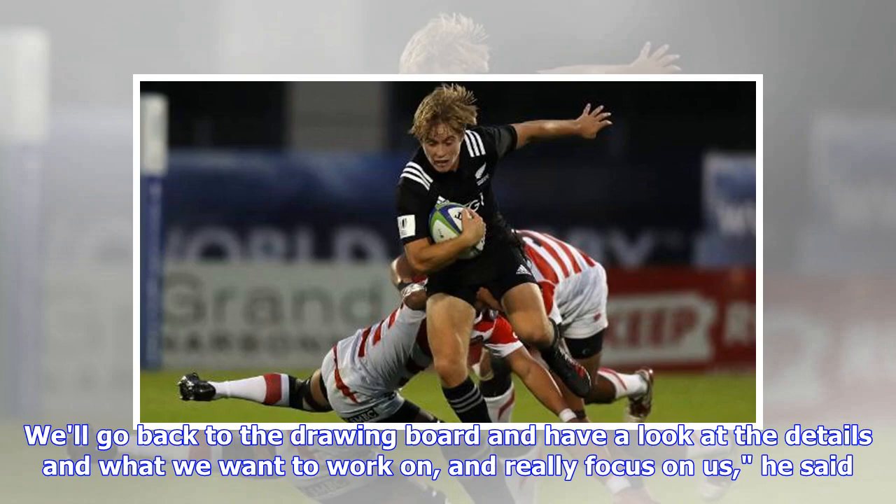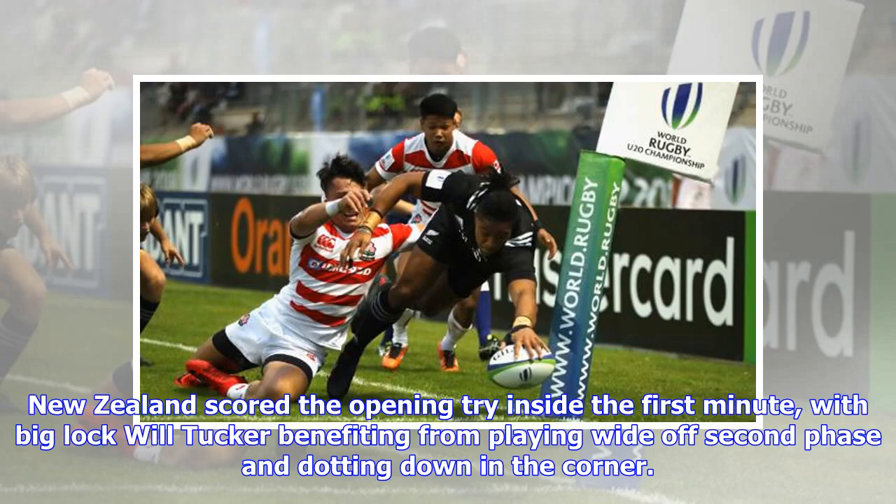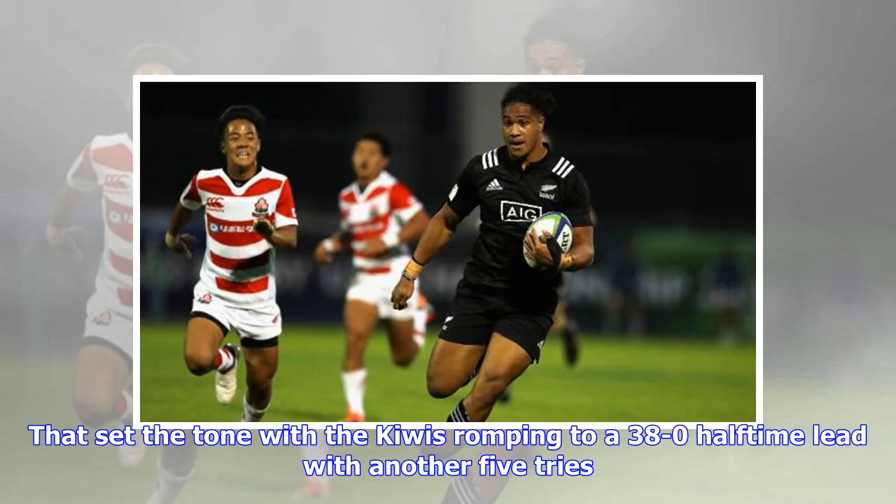New Zealand scored the opening try inside the first minute, with big lock Will Tucker benefiting from playing wide off second phase and dotting down in the corner. That set the tone with the Kiwis romping to a 38 to 0 halftime lead with another five tries.